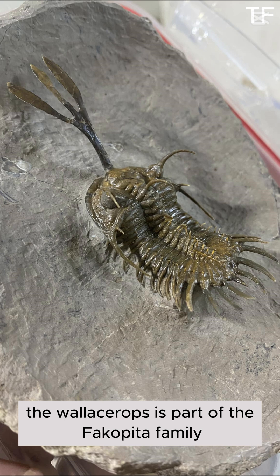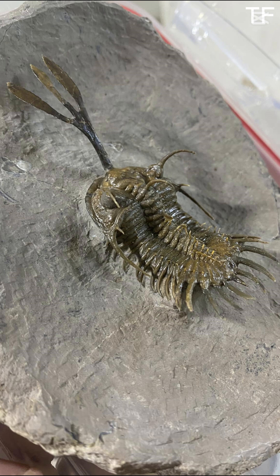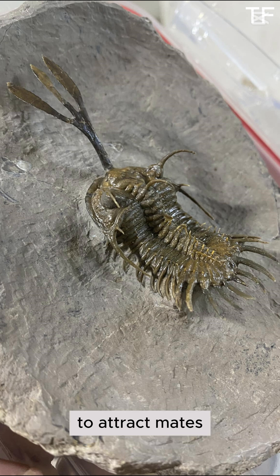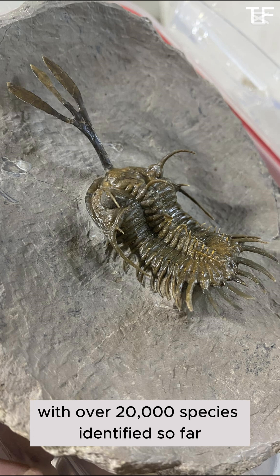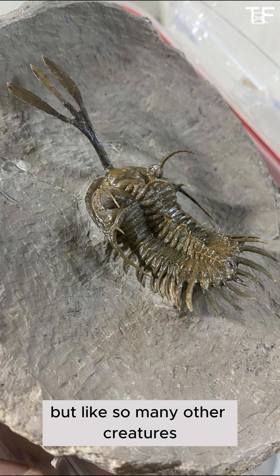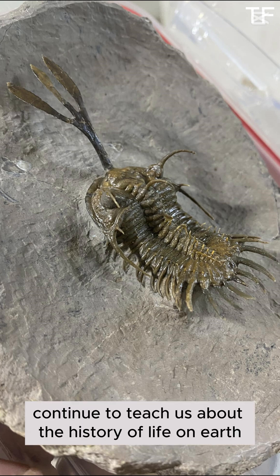The Wallisarops is part of the Phacopida family, and its most striking feature is undoubtedly its trident. Scientists believe this could have been used for defense, to attract mates, or even to help it navigate the ocean floor. Trilobites were incredibly diverse, with over 20,000 species identified so far. They thrived in the Paleozoic era, but like so many other creatures, they eventually went extinct. Yet their fossils continue to teach us about the history of life on Earth.